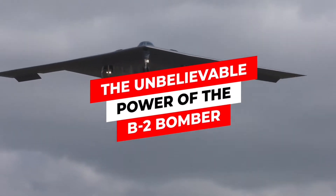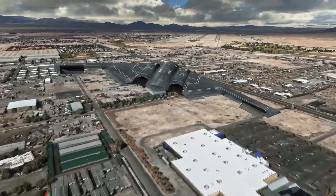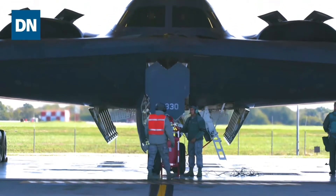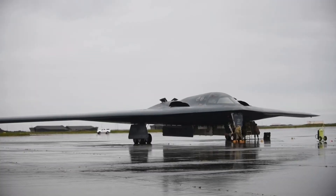The Unbelievable Power of the B-2 Bomber. Popularly known as the B-2, this breathtaking aircraft's full name is the Northrop Grumman B-2 Spirit. You don't talk about powerful aircraft in any country's military defense without calling out the B-2 Spirit.